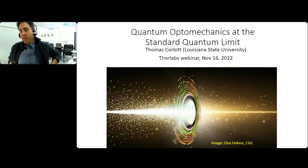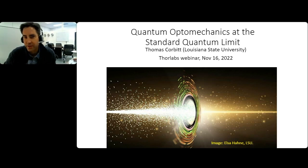All right. Hello. Welcome, everyone. Good morning, good afternoon, good evening, depending on where you are. I'd like to welcome you to the next event in our webinar series. This will be a presentation by Professor Thomas Corbett on the exciting topic of quantum optomechanics. My name is Garrett Cole, the technology manager at Thorlab's Crystalline Solutions located in Santa Barbara, California, and I'll be moderating today's webinar.